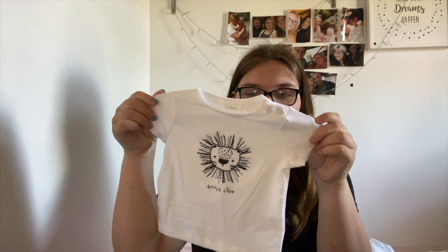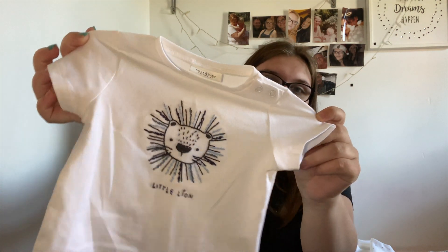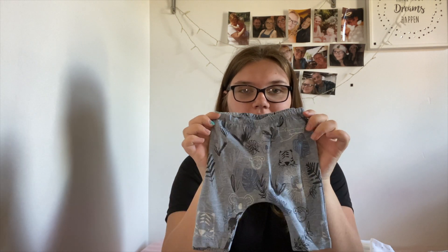I do have some more newborn clothes coming, mainly sleep suits, as I know that is basically what they wear all day every day. On Next there is another size before 0-3 which is 0-1, where I got a few little pants and t-shirt sets. The first thing I got from Next in 0-1 was this little white t-shirt with a little lion on it and little matching pants to go with it — they're so cute.